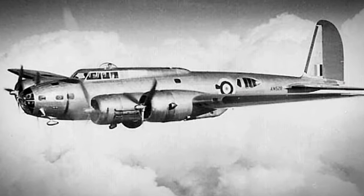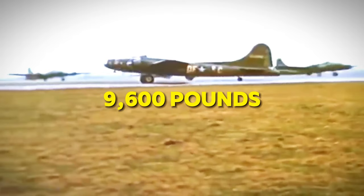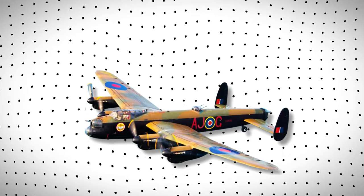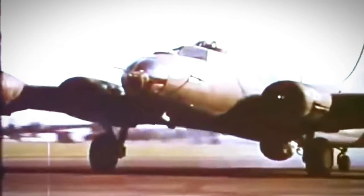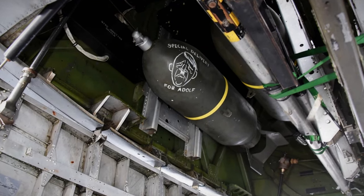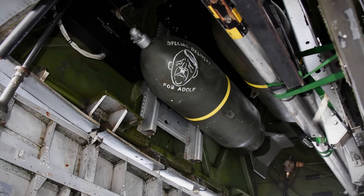The early models had a maximum bomb load of 4,000 pounds, whereas the late model B-17G's more than doubled that to 9,600 pounds. But compare that to the Avro Lancaster, which had a typical bomb load of 14,000 pounds and was even modified to carry the 22,000-pound Grand Slam bomb. The B-17's bomb bay had limited space compared to other bombers, meaning the number and size of bombs it could carry were restricted, affecting its overall effectiveness in strategic bombing missions.